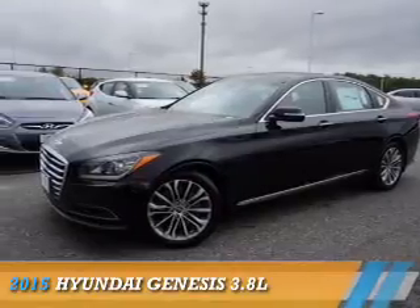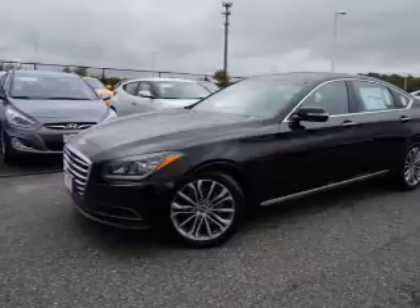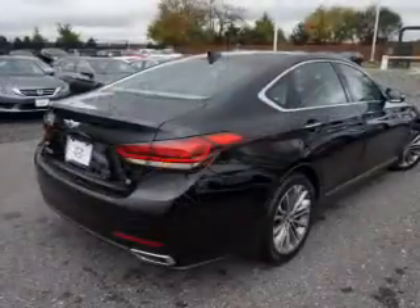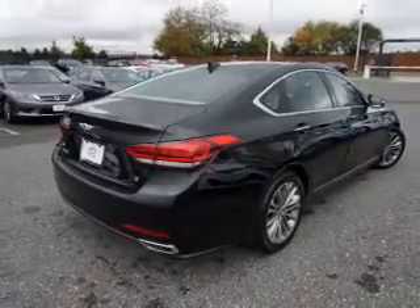Presenting the 2015 Hyundai Genesis. It's powered by all-wheel drive, a 3.8-liter 6-cylinder engine, and an automatic transmission. The features include an alarm system,